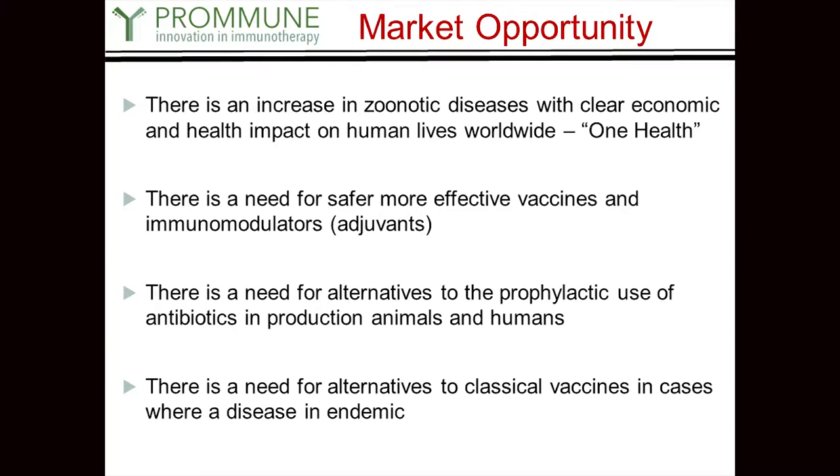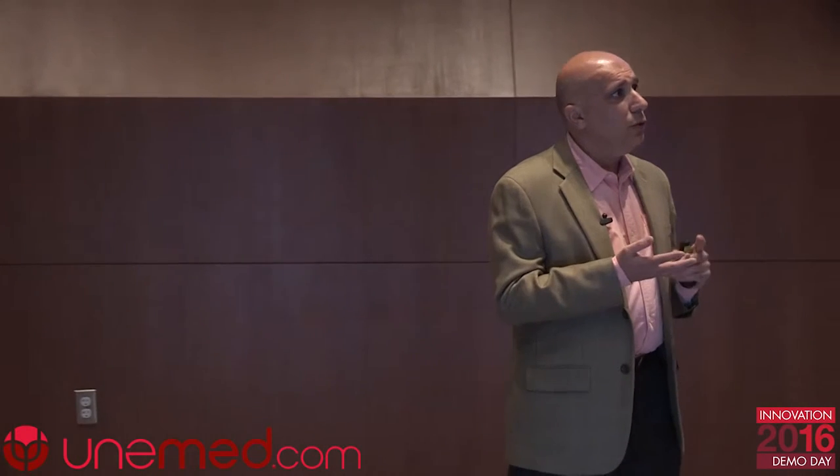We have a lot of diseases jumping species all the time, and our repertoire of available drugs is actually dwindling — it's not increasing. We always need better vaccines, safer vaccines, and better adjuvants. There's also a need for alternatives to antibiotics. Currently, antibiotics are used in large concentrations in production animal facilities — both to keep infections at bay and as growth promoters. There's a huge regulatory push worldwide that is going to limit antibiotic use for those purposes, so we need alternatives.